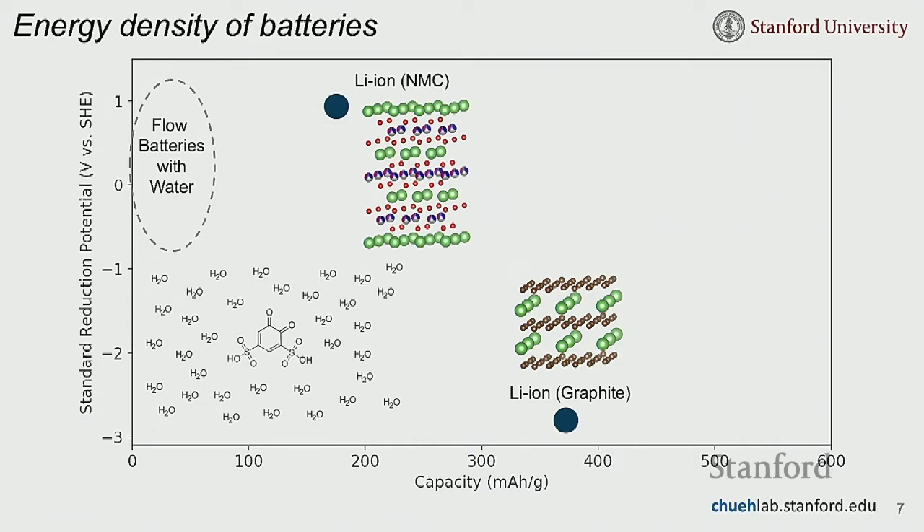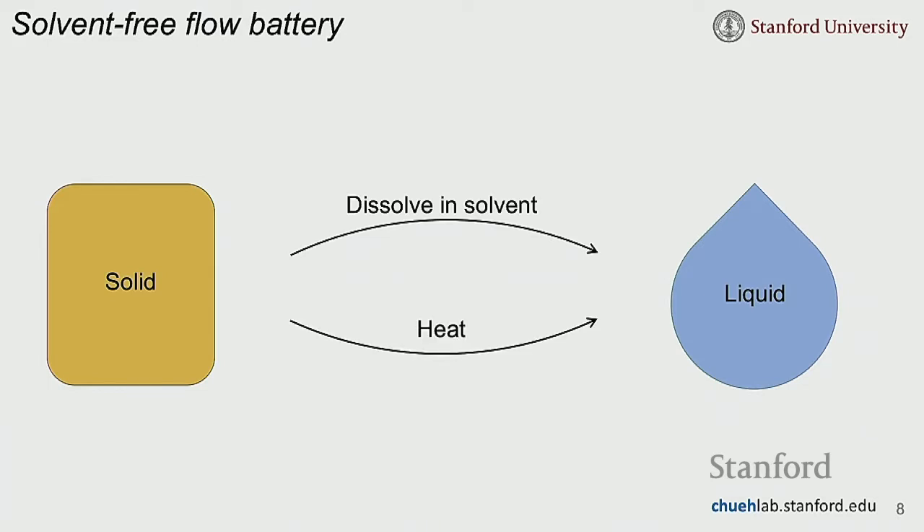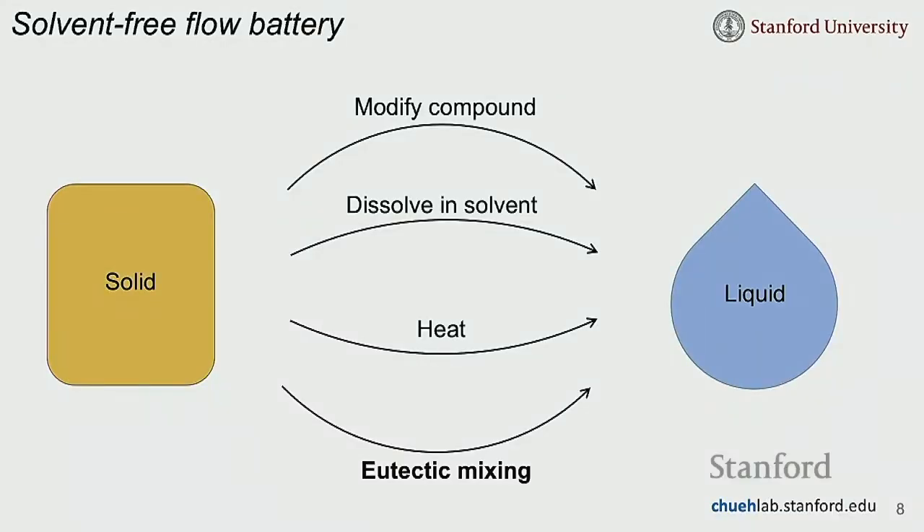This suggests that to create a high energy density flow battery, we need to get rid of the water — get rid of the solvent. There are several knobs to turn to make a solid into a liquid: dissolve it in a solvent, heat it up, chemically modify it with asymmetric or bulky groups to lower the melting point, or use eutectic mixing. That last approach is what I'm going to talk about.